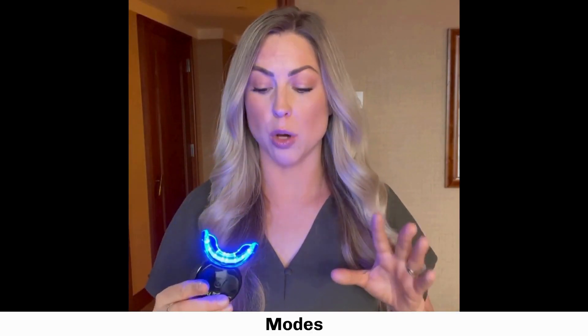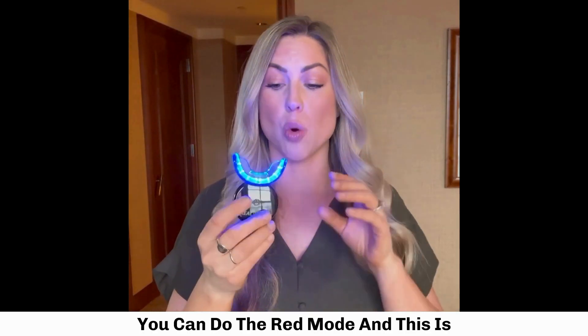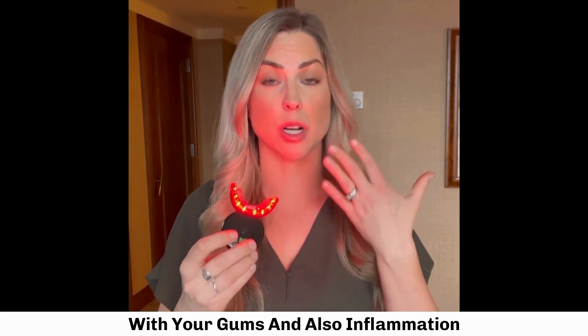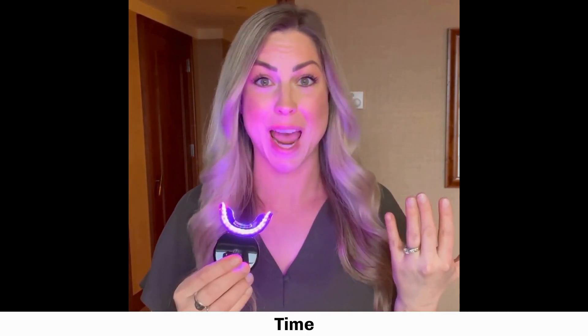There are actually three different modes. There's the blue light mode, which is just to whiten your teeth. You can do the red mode, which is for your oral health — it helps with your gums and inflammation. Or you can do the red and blue mix so you're doing both at the same time.